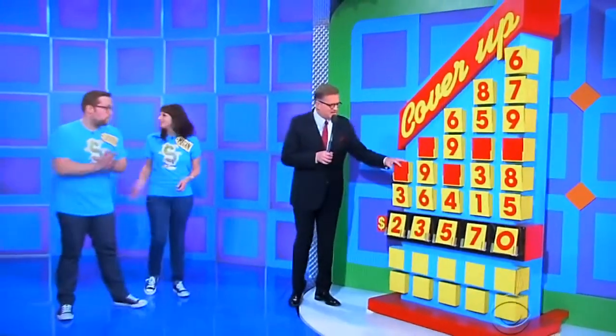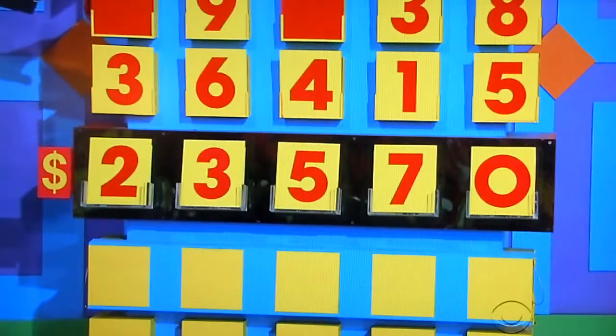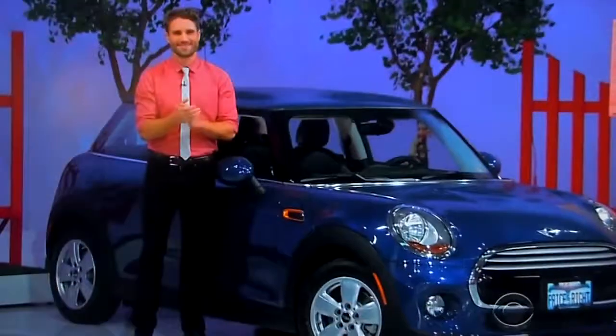$23,570. Are they right? No. Like I said, nobody really gets it right the first time. All you have to do is have at least one number right. How many numbers do they have right? Nice job. You got the first two. Again, if you get one number right, you get to keep on playing. You have three numbers to cover up. Go ahead and start covering up.